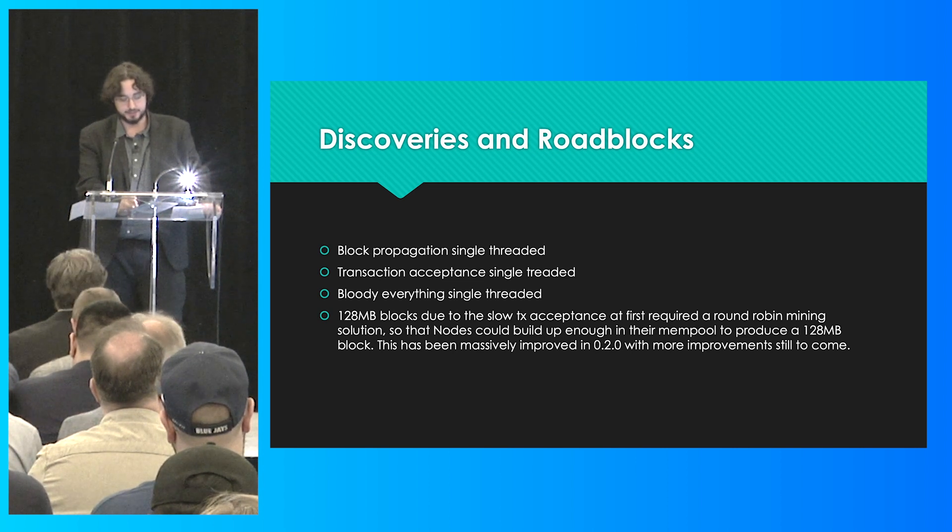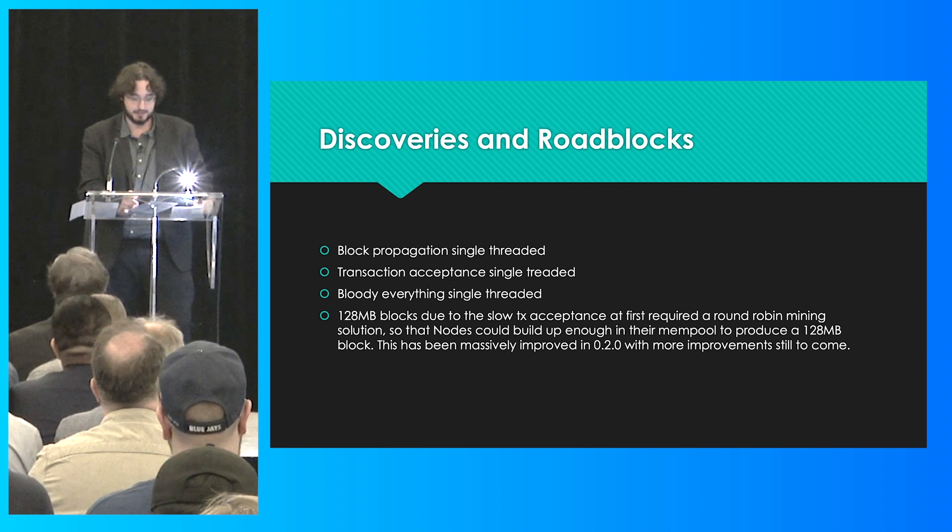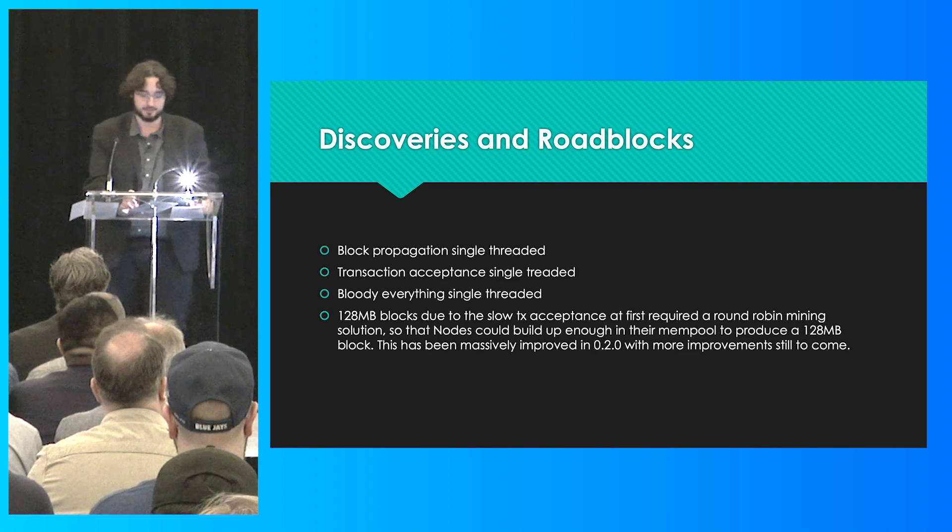All of that progress got us to the point where, for the recent gigabyte blocks — including the 1.4-gigabyte block — we didn't have to do any hand-holding of the mining nodes at all; they just took care of it. And as Steve mentioned earlier, the 1.4-gigabyte block propagated in 27 seconds, so it wasn't really an issue at all.